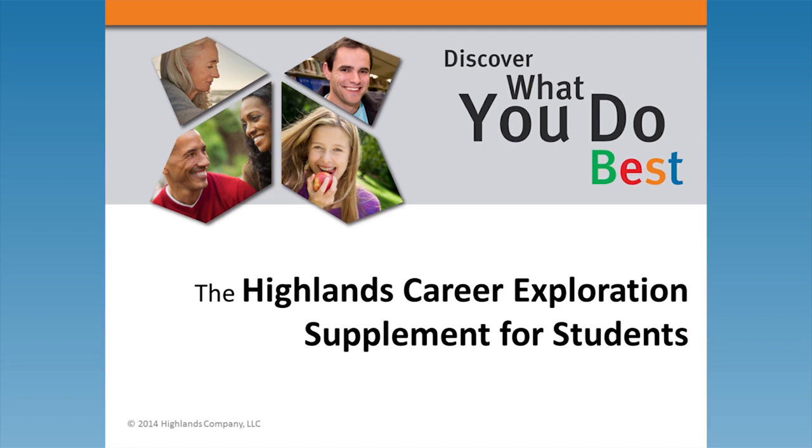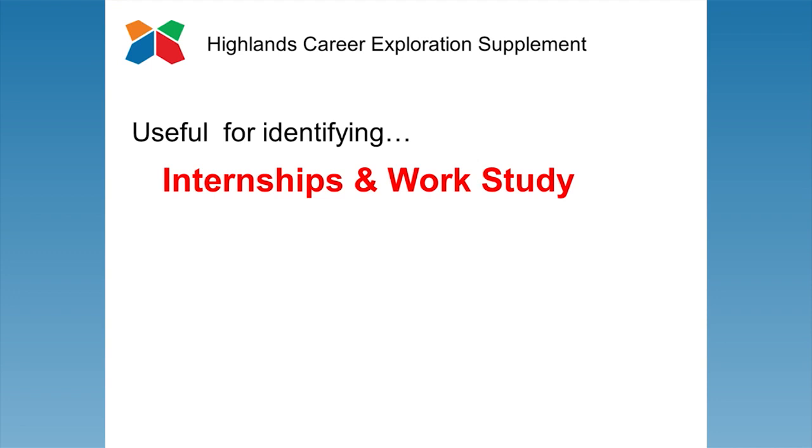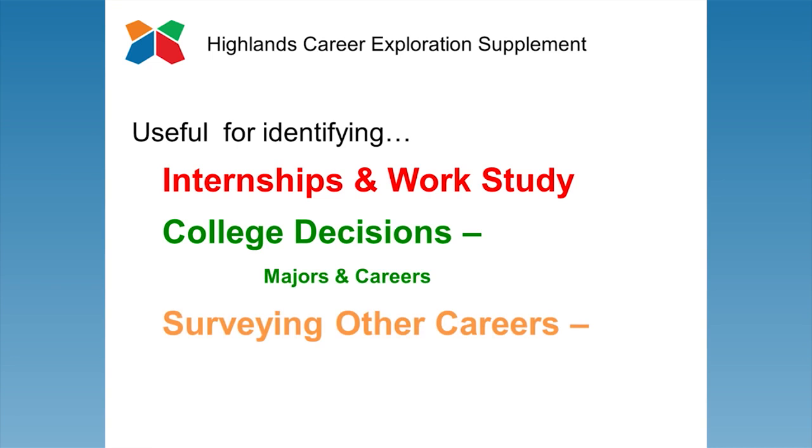The HCES can be used with high school students, college students, and recent graduates to suggest internships and work-study options, to explore college-related decisions such as majors and careers, and to survey other post-graduation options such as technical school or certifications.